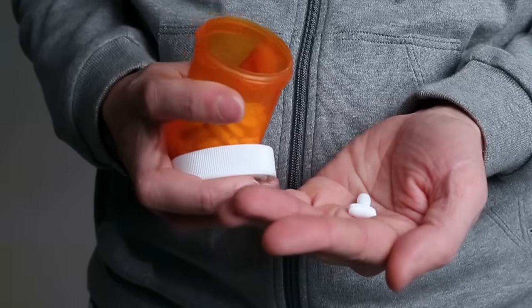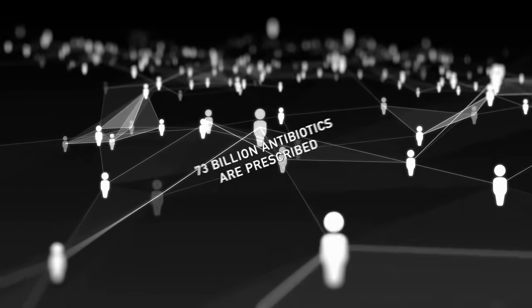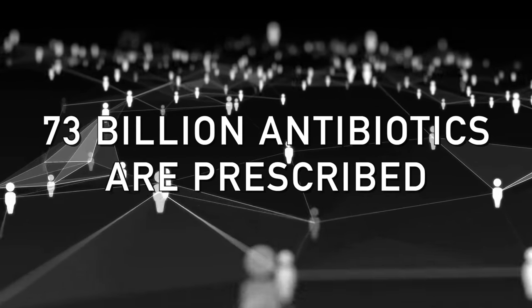A lot of people take antibiotics. Each year it's like 73 billion antibiotics are prescribed. If you do the math, I think this comes out to — correct me if I'm wrong — about nine or ten antibiotics for every man, woman, and child on this planet. That's a lot of antibiotics.